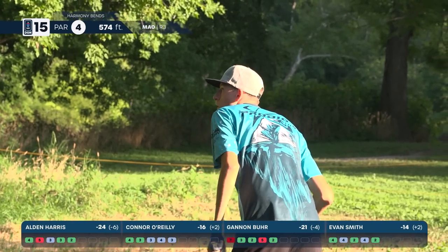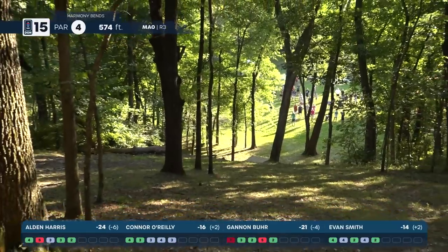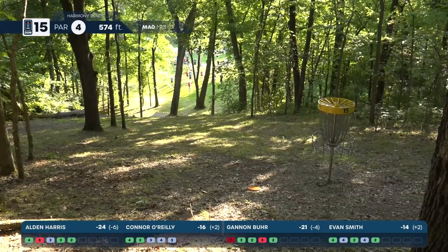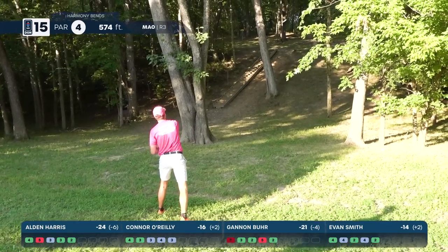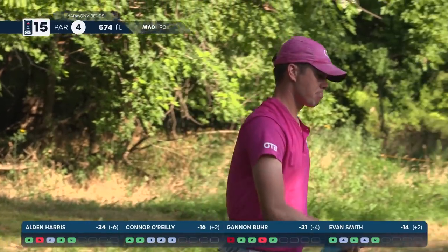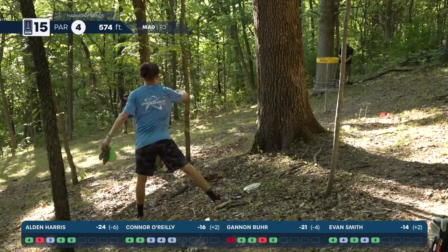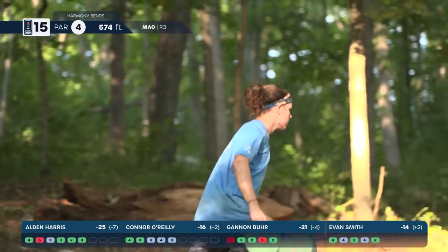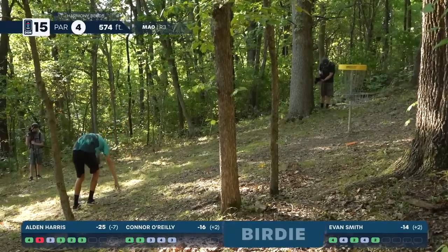Burr down three, running out of holes, needs a birdie to keep pace. Harris very close — and at this point Harris is actually tied with Chris Clemens at 24 under, with hole 18 to go. O'Reilly nicely pitched into the green. Harris for the lead — birdie puts him one ahead of Clemens, four ahead of Burr — though Burr has a birdie putt to close that gap back to three. Casual make from Burr.